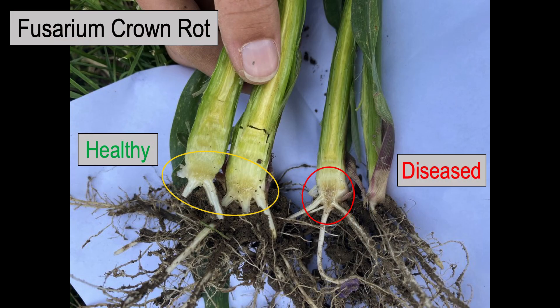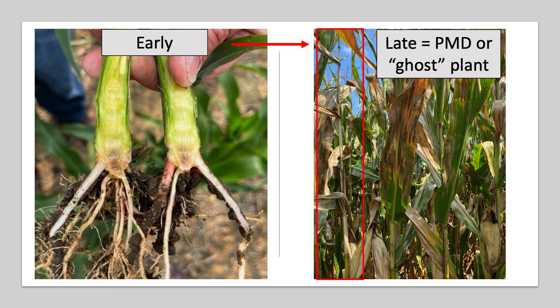Fusarium crown rot is a disease that infects the plant very early — after that seed treatment has worn off, so about V2 up to about V6 or V7 — when we stay persistently wet, or when we get a single large rain event. We see those root infections that eventually lead to that discoloration you can see on the plant on the right and that diseased infection. We'd really want it to look like that plant on the left, and unfortunately it doesn't go away.